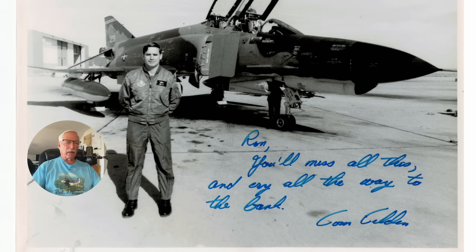Later Tom became an instructor pilot at Homestead Air Force Base, where they trained new F-4 pilots, and then became a test pilot in 1978 at Edwards. I started there in 1977 and remember when Tom came out — a really cool guy. He was a test pilot on the F-4, the T-38, and the F-15 out at Edwards, and also a test pilot on the SR-71 out at Palmdale.